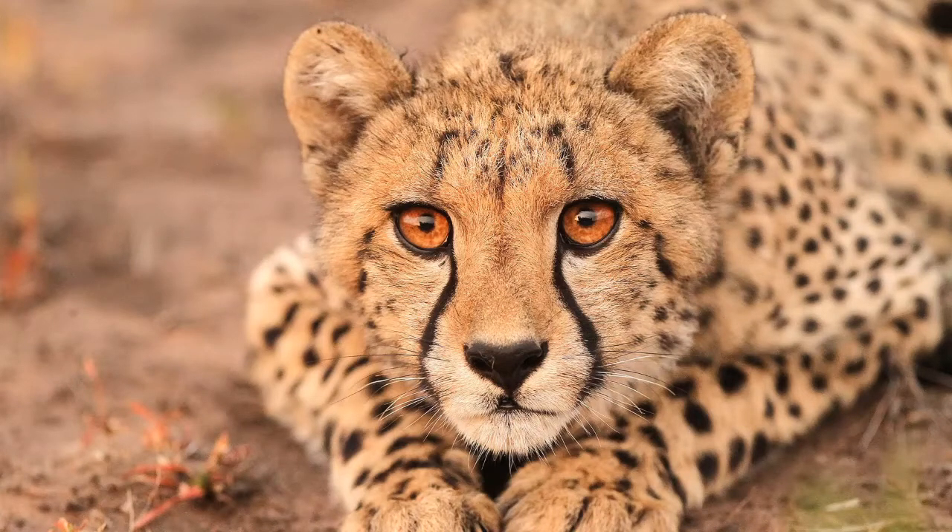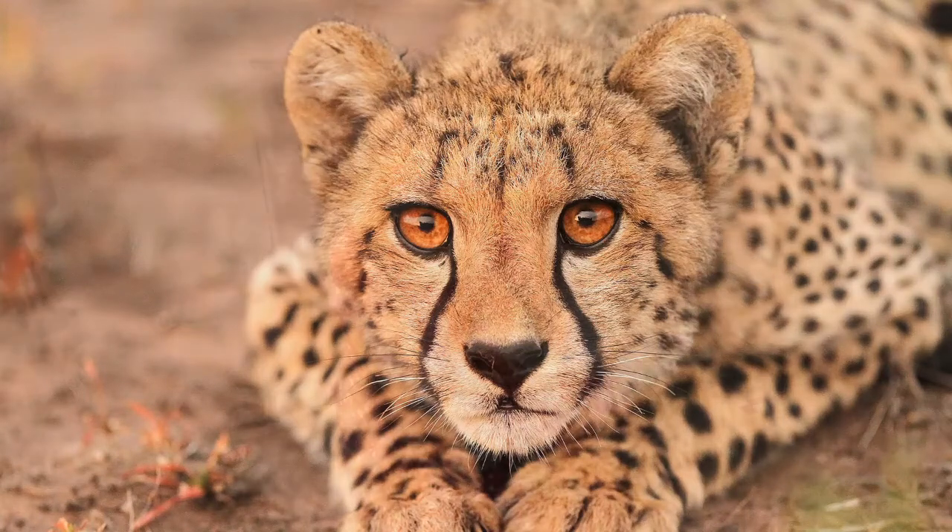They only drink water every three to four days, and they live in the wild eight to 12 years, but in captivity they can live up to 20 years. Their spots are very unique — none of them are the same.